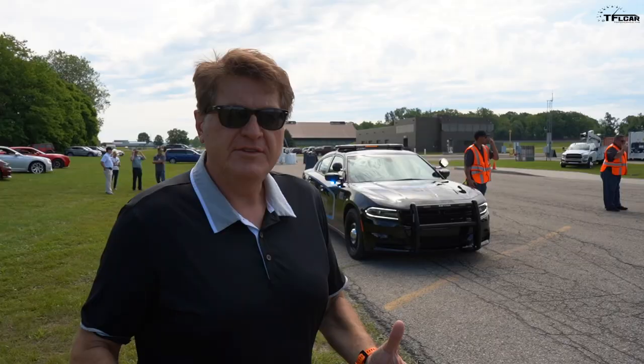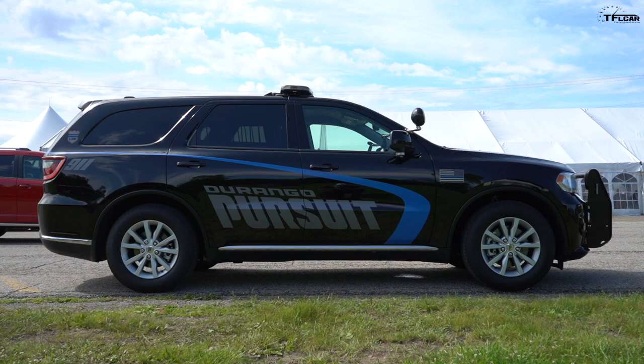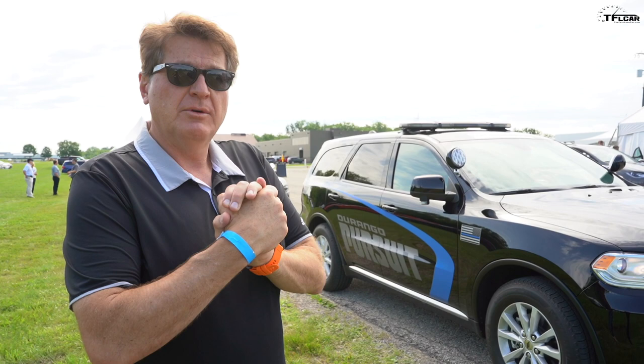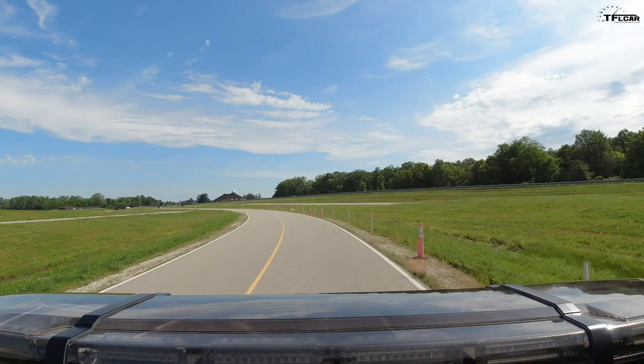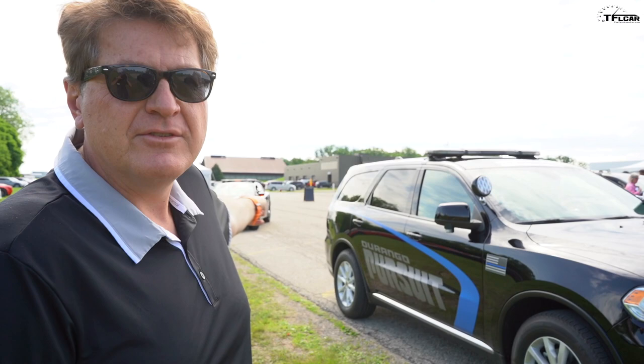Once upon a time, the police sedan was just that — a sedan, just like that Charger Pursuit — but not anymore. Today, just like the rest of us, even police departments like to have their crossover. And this is the about two-year-old Dodge Durango Pursuit, which is the police crossover. Coming up in this video, we're going to take it for a ride, talk to the guy in charge of it here at Dodge, and find out just how fast this one is versus the Charger Pursuit. Which of these two do you think is faster?